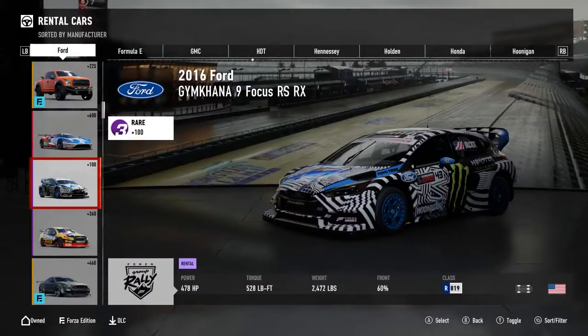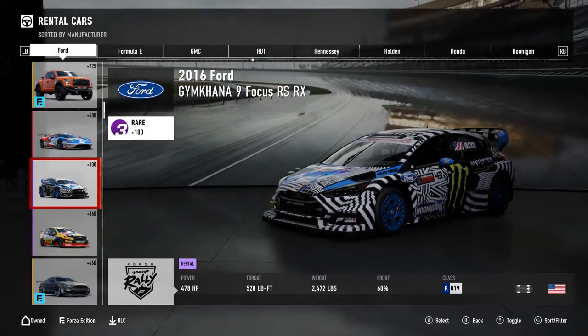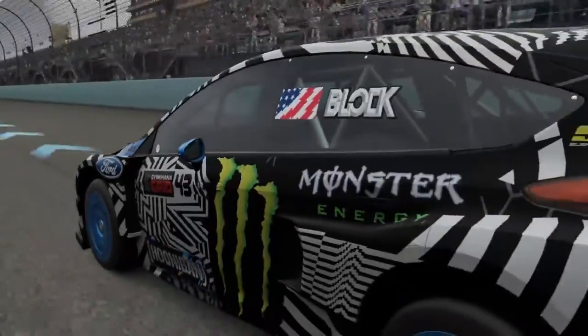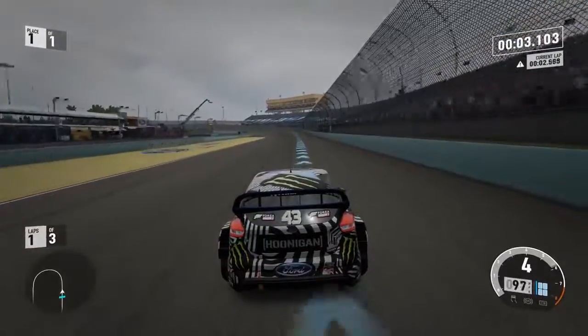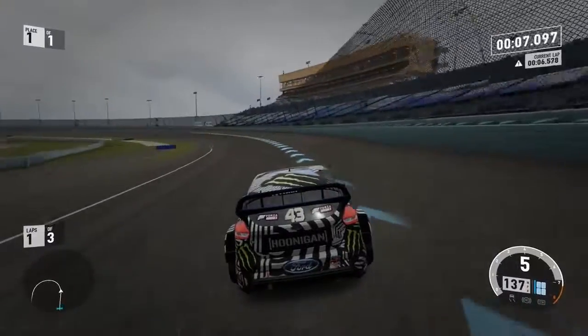Number 2: The 2016 Ford Gymkhana 9 Focus RSRX. With 478 horsepower, we hit a top speed of 177 miles per hour. Although some of the cars listed may be faster, this Focus will jump to 60 miles per hour in only 1.9 seconds.